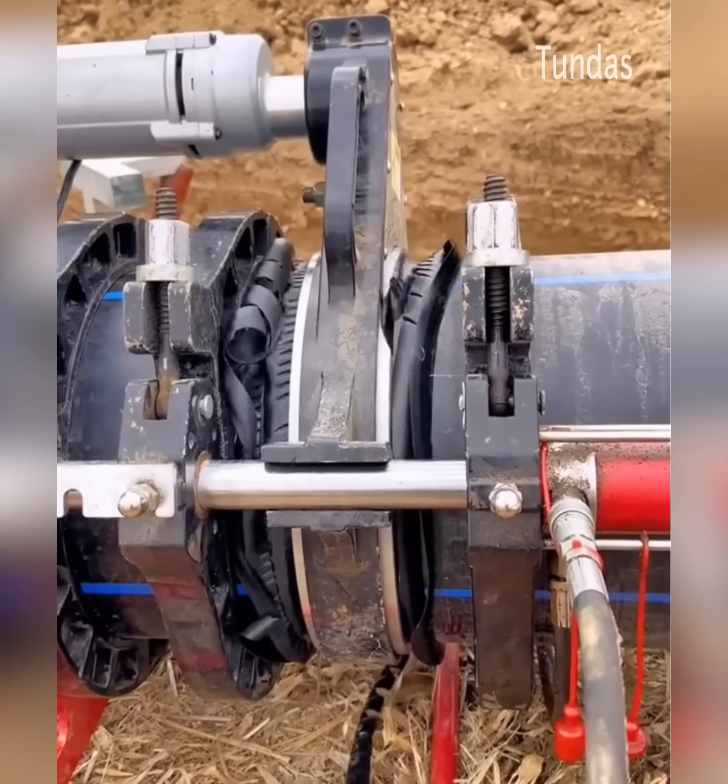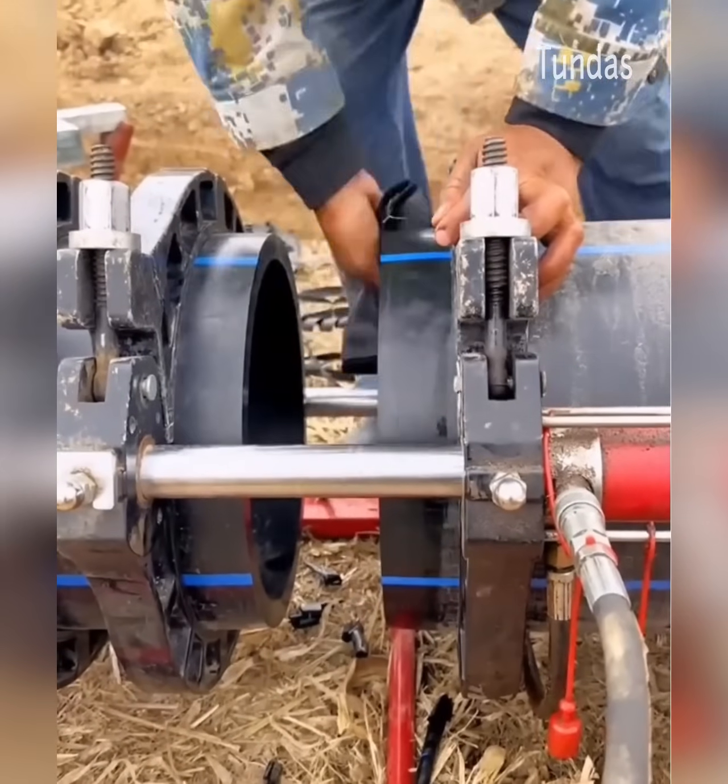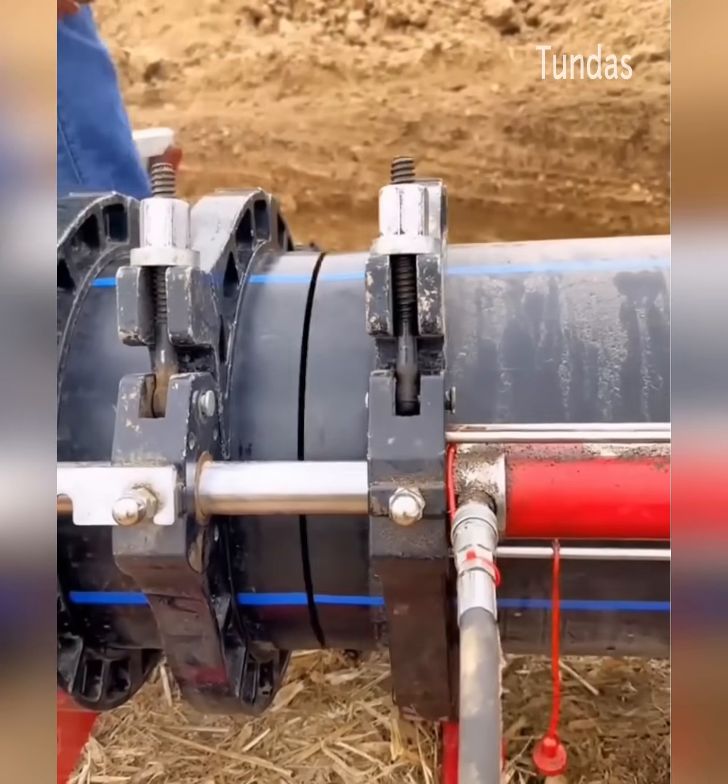Attaching PVC pipe to fittings with PVC cement is not gluing them together. It is, in fact, welding them together.